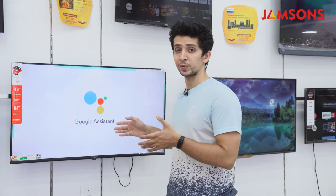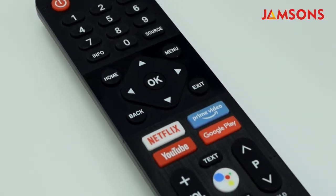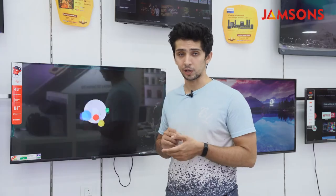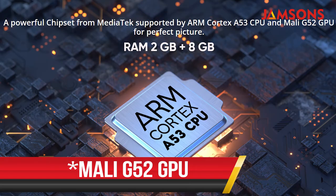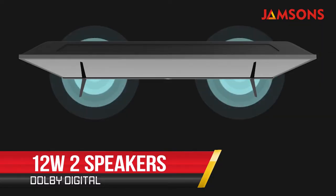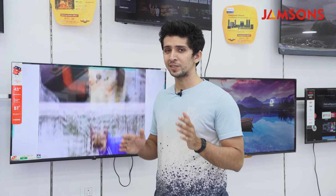You get a stock Android interface on the iTel 43-inch Smart TV along with standard streaming platforms such as YouTube, Netflix, Disney Hotstar, and Prime Video. This TV also supports Google Assistant and Chromecast. It features a Media Cortex A53 CPU and Mali 652 GPU, ensuring your visual experience is always lag-free and glitch-free. For audio, you get two 12-watt speakers with Dolby support, and the speaker performance is quite comparable to other TVs in this segment.